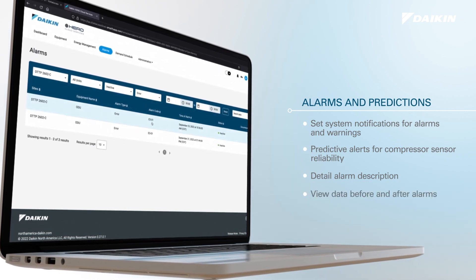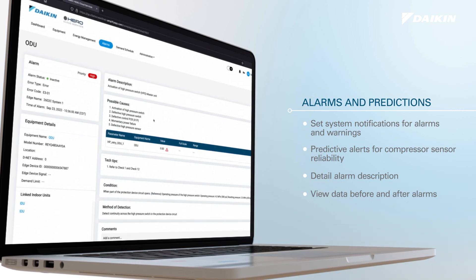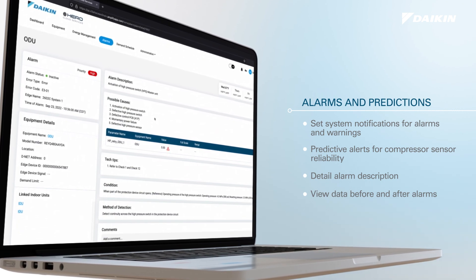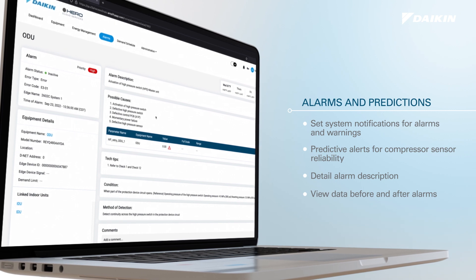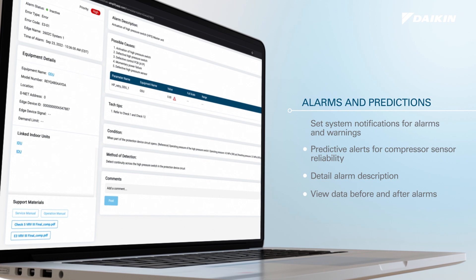With alarm history, users can view all active alarms for all sites or a user-selected site in a single view. Alarms are mapped together with equipment name, error type, error code, timestamp of alarm, and number of occurrences.